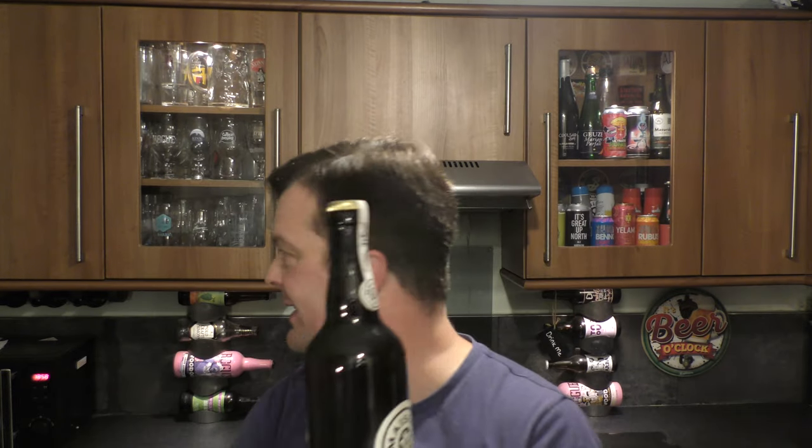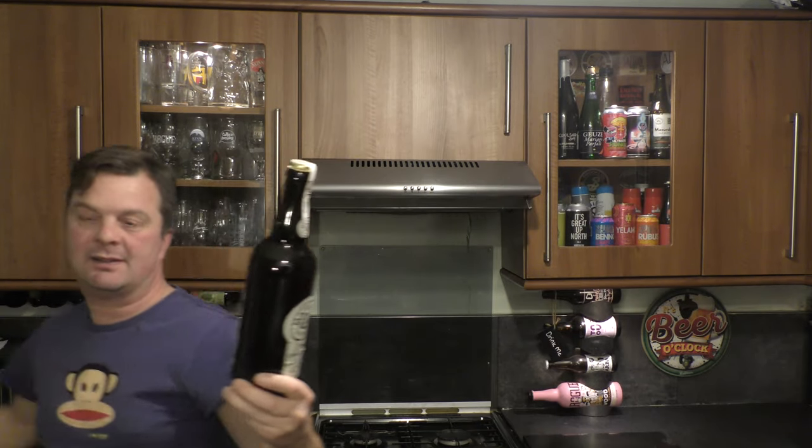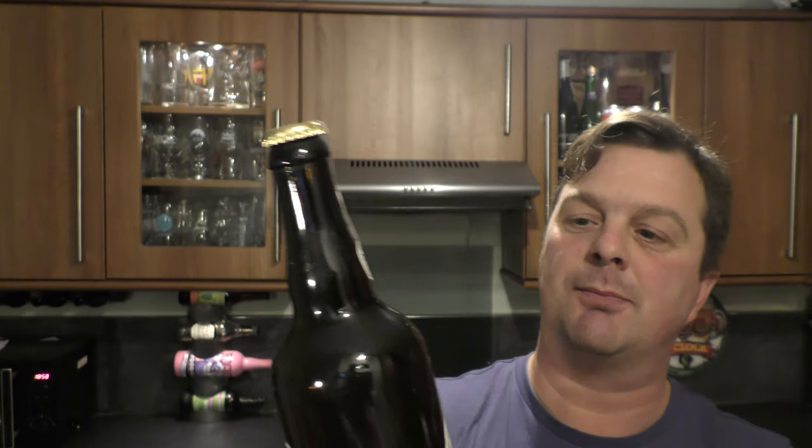Wow, wow, wow. I think I'm going to need my bigger bottle opener here. It's an oversized cap, so I'm going to need a larger bottle opener for it.